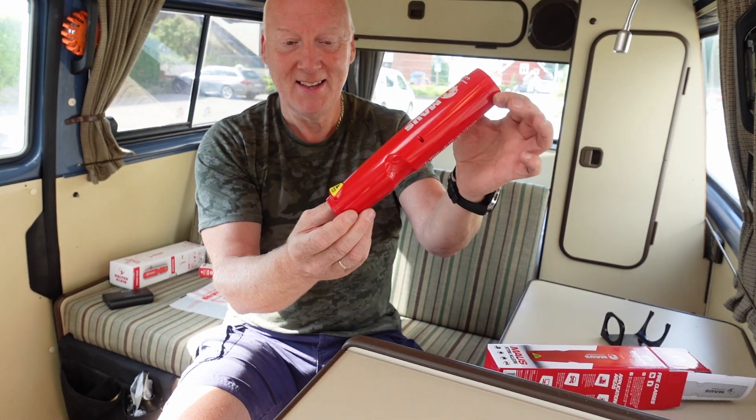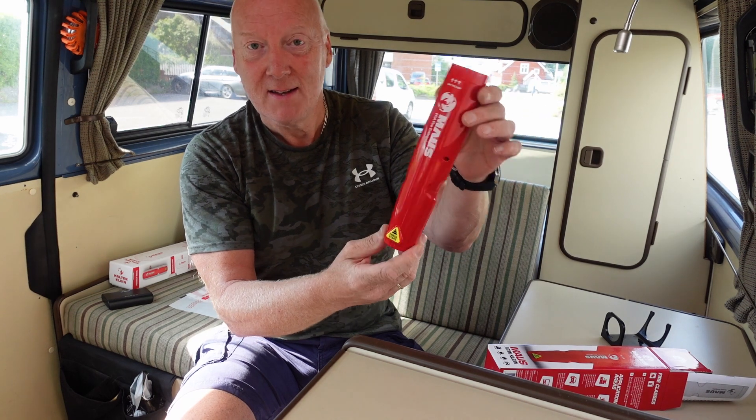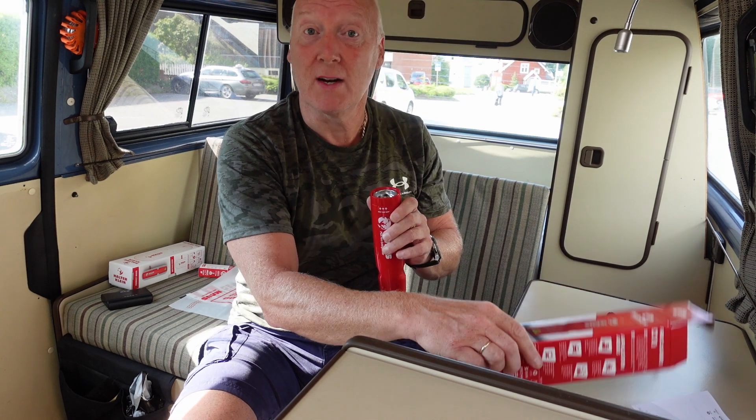Look at this. Looks like a torch. It's not that heavy — it's only 480 grams, about 490 grams. Yes, that is correct.